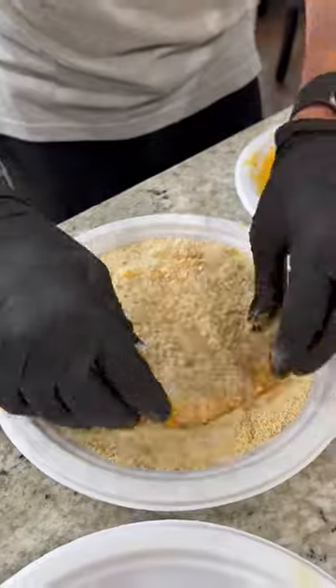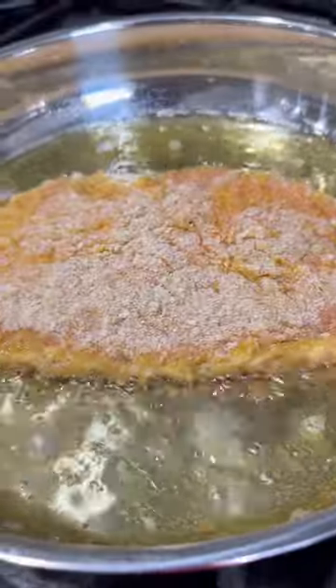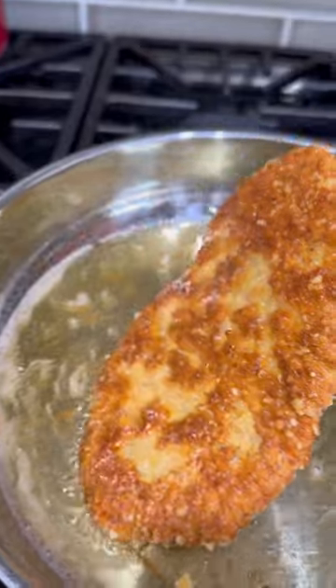We're going to fry these up in my skillet, medium heat in some olive oil. A couple minutes on each side is all that it takes until nice and golden brown.